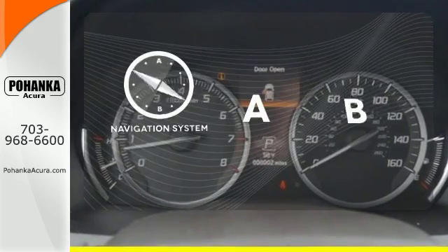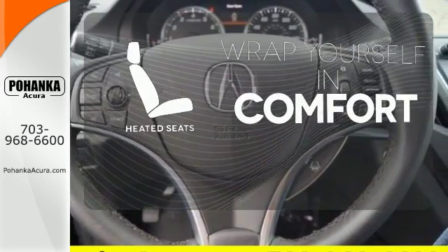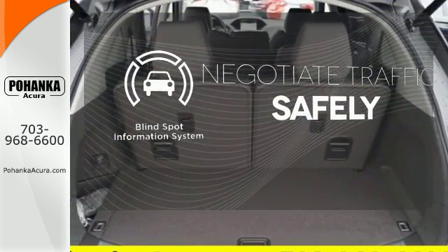Feel confident getting from point A to point B with the navigation system. Warm off the chills with the heated seats. Safety comes by being aware of your surroundings, and for that, the blind spot indicator can't be beat.